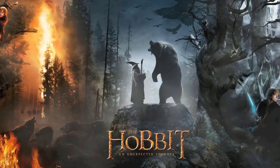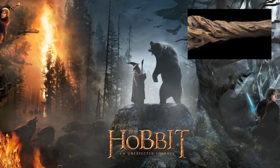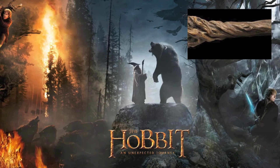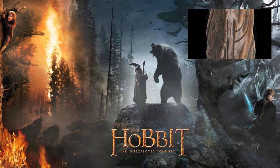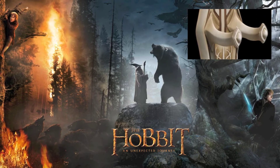Castle Forged! Last video, I showed you some of United Cutlery's Hobbit replicas, including the Staff of Gandalf. Since then, I found out they're not the only ones releasing Gandalf's Staff.